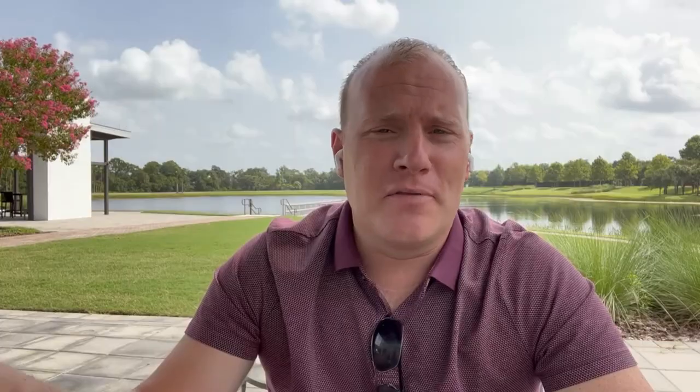Moving on from apartments, it just goes to show what has really evolved here over the last few years, because Apollo Beach didn't have any apartments before. But something like Waterset is going to trigger more and more of these apartments if they're obviously being occupied, which it looks like they are. So yes, you've got more and more shopping here.